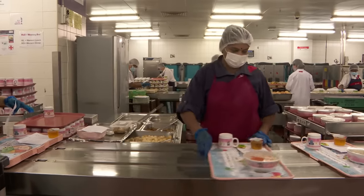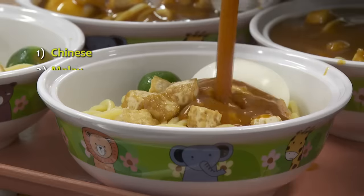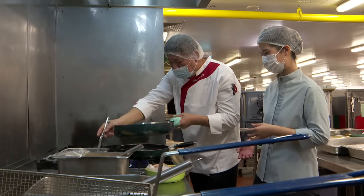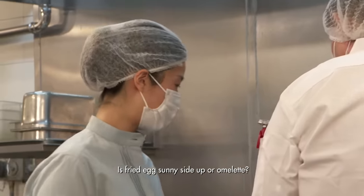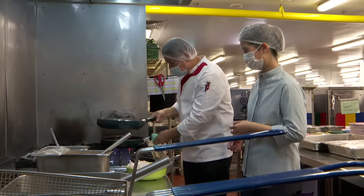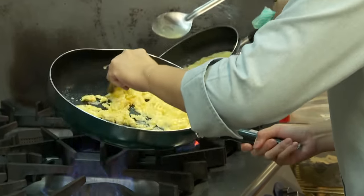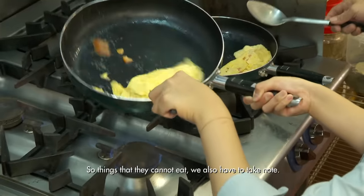On top of preparing 2,000 meals a day, the kitchen also offers variety. This means patients can choose from six options, so this lean team needs to be extremely versatile. It's already hard enough catering for vegetarians and pescatarians, but here they also have to handle therapeutic and occasion meals — things patients cannot eat have to be noted. It's quite stressful.